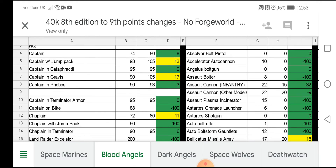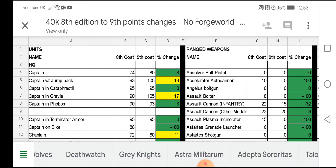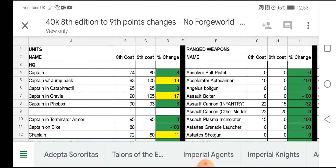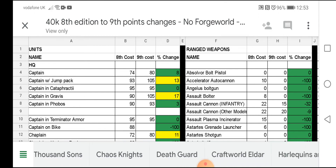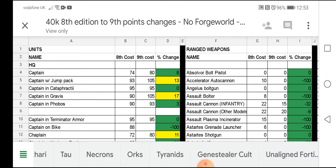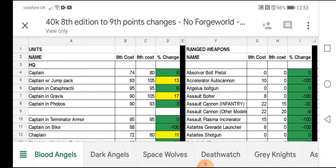A couple of things to note from the videos I've seen so far: the characters and units have got a points increase, but a lot of the weapons have had a decrease, so they're working out roughly the same if not a very slight increase overall. Also, if you want to see a video for another faction, you can see across the bottom we have all kinds of factions — Deathwatch, Grey Knights, Astra Militarum, Imperial Agents, Imperial Knights — anything that catches your eye, leave a comment below and I'll do a video about that faction.